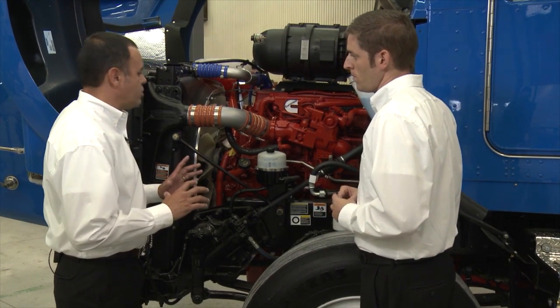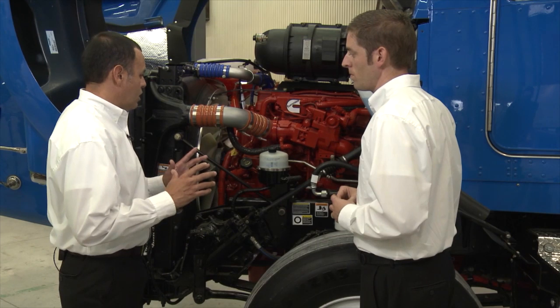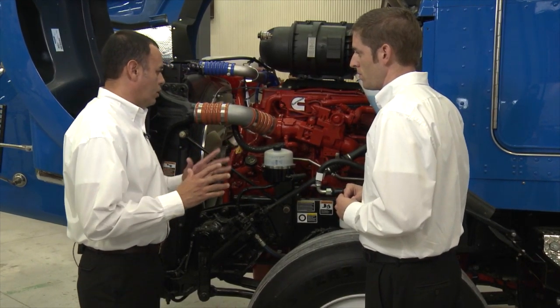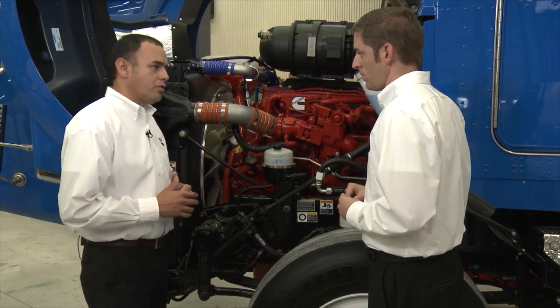Are there any engine characteristics the driver should be concerned about compared to diesel? For the most part, everything is the same. The cooling system and the oil system are all the same as a diesel product, so you will see very similar oil pressures and coolant temperatures that you're used to seeing with your diesel engines.